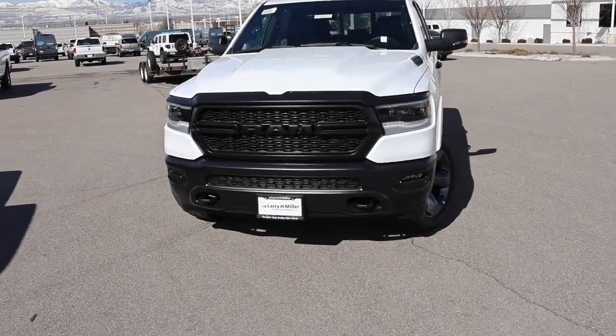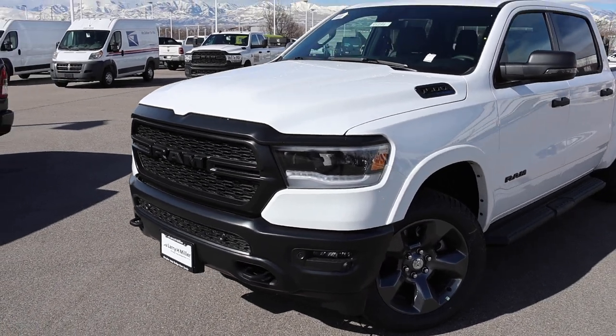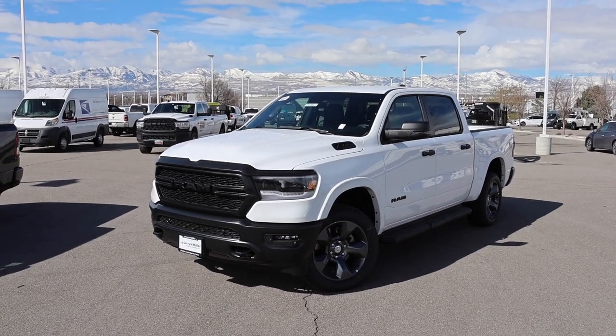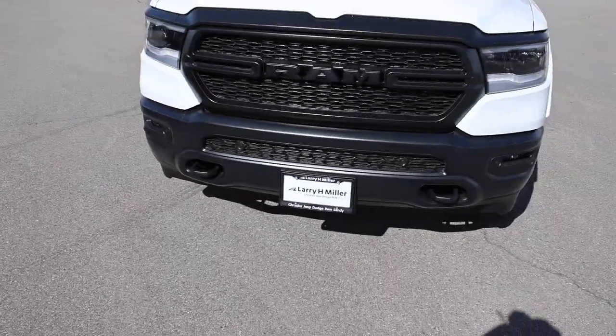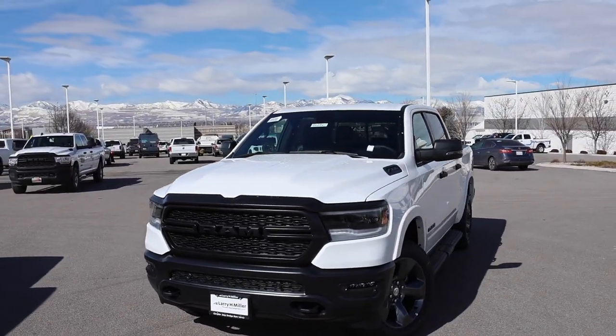Welcome back to JB Reviews. I found a Built to Serve around $1,500 and this is the most patriotic truck you can buy — you're gonna see why in a second. Special shout out to Larry H. Miller Chrysler Jeep Dodge Ram in Sandy, Utah. They do have this truck available for sale if you are in the market, be sure to let me know you saw the video.